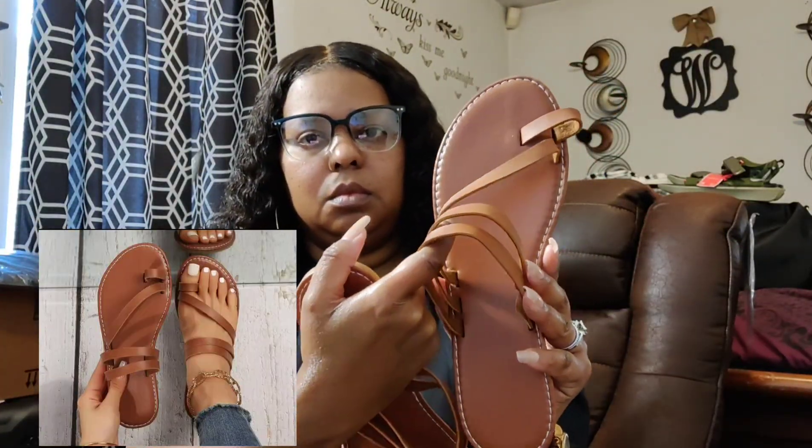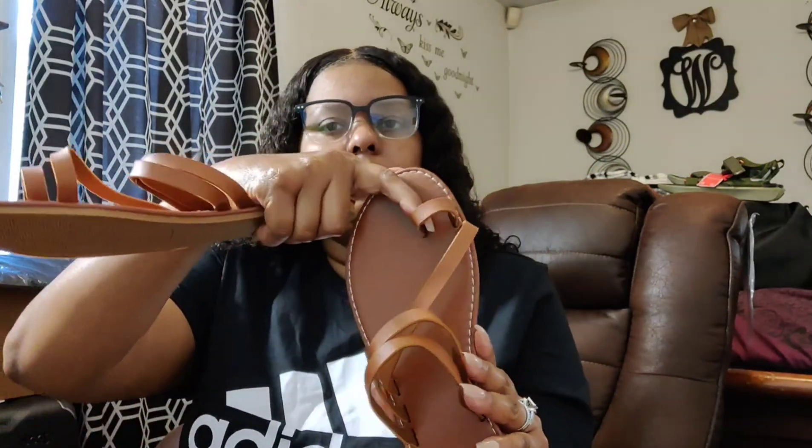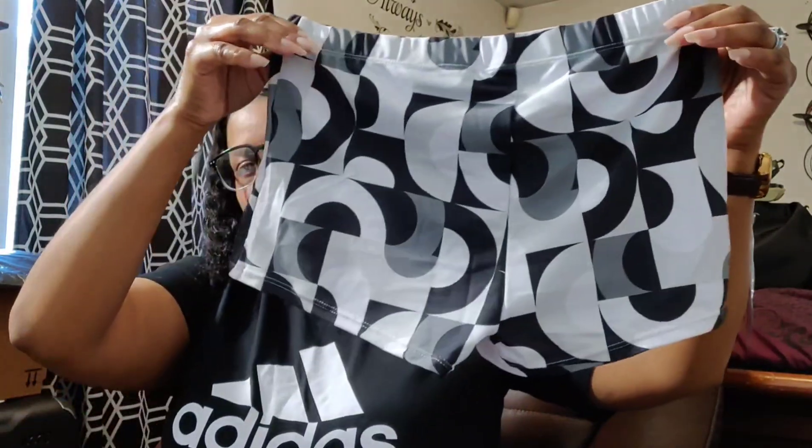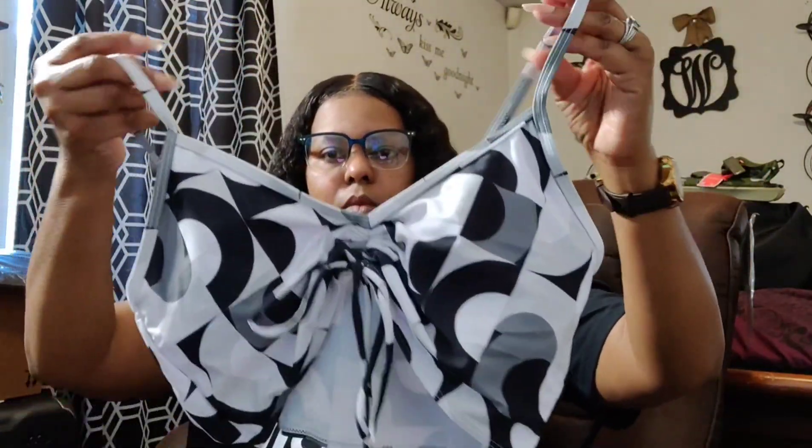The first items are these black women's flat sandals with a toe ring — they're slip-on sandals, very comfortable and very soft. I also have them in brown. The next item is this three-piece swimsuit — it comes with the shorts, the top, and a swimsuit cover-up. This is in a size large and it's for my daughter.